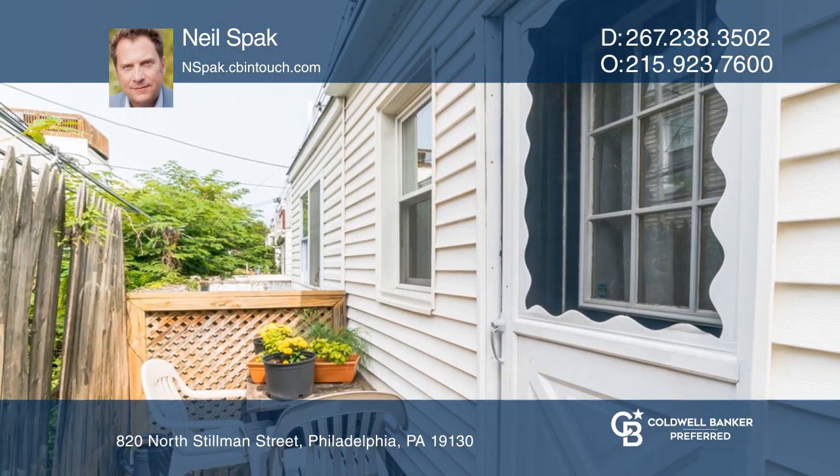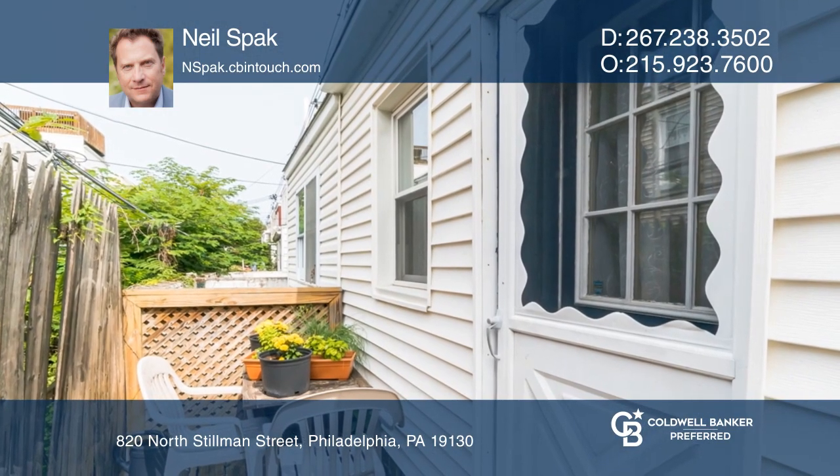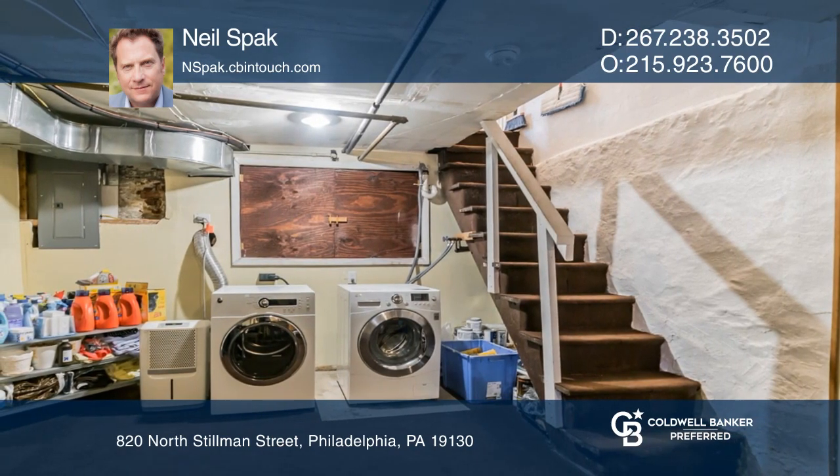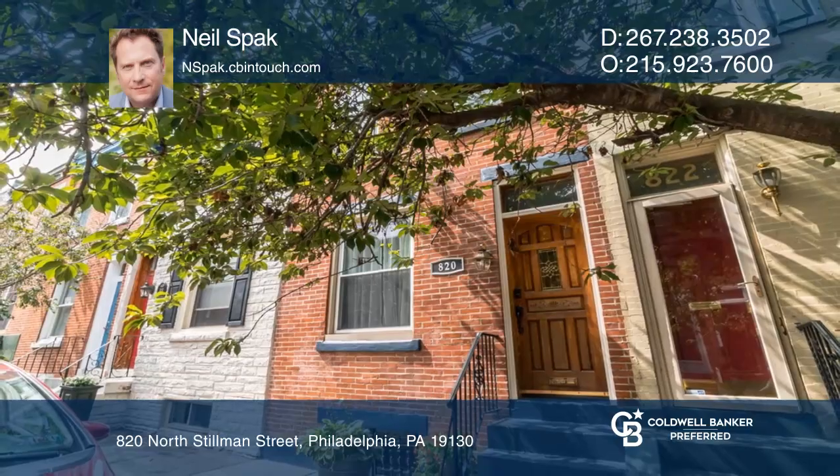A rare find at this price point in the city, the dry basement offers significant storage space and includes a washer and dryer. Come see your new home today with Neal Speck.